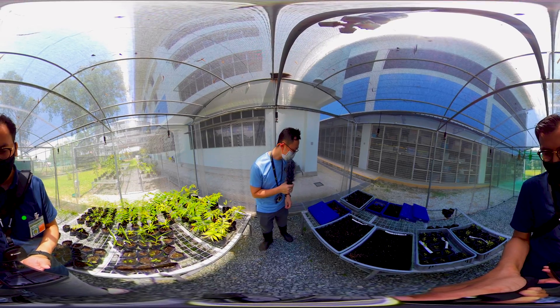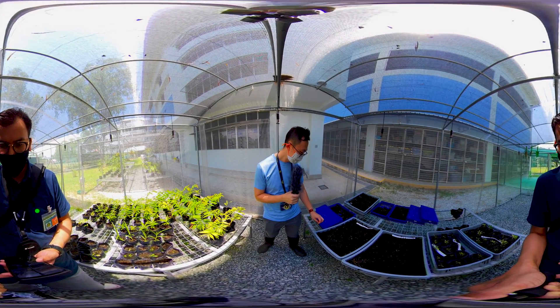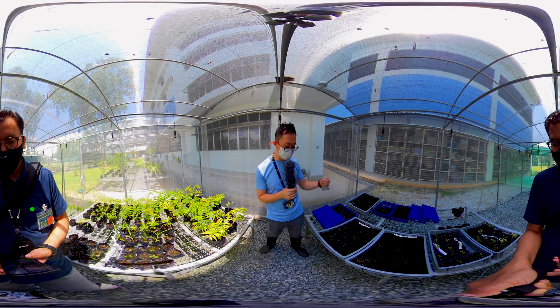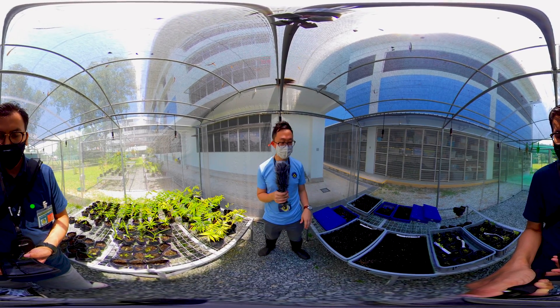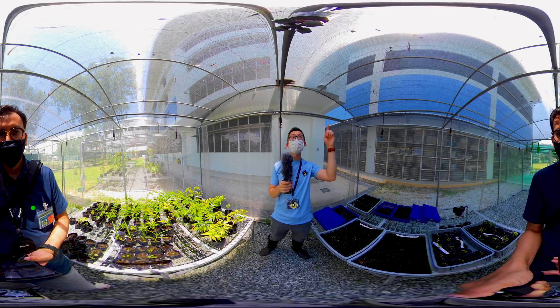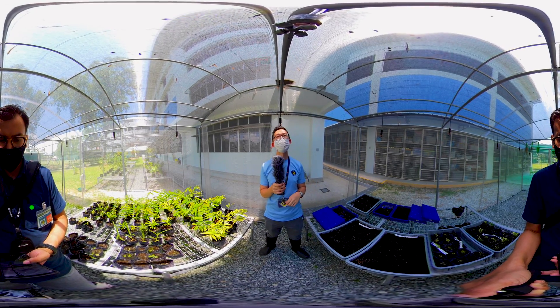Over here, on my left, you can see a germination tray. Seeds are either given by MPARC or students have also been collecting seeds from trees in the school, and they will be germinated in this station. If you look above you, you can see the irrigation pipes, and directly above you, you can also see the nozzle heads.